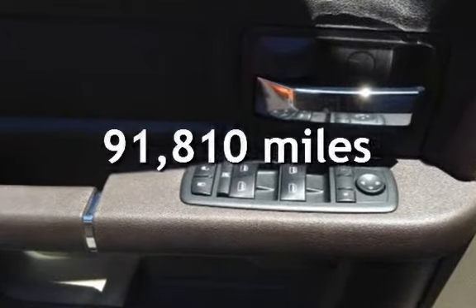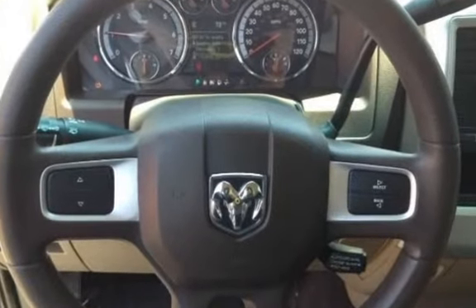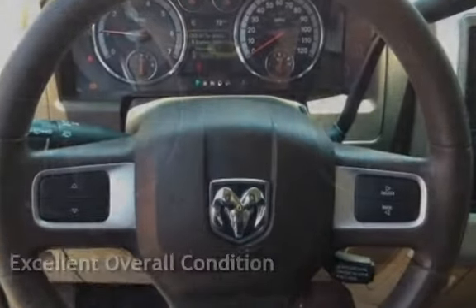This Dodge has less than 92,000 miles on the odometer. This vehicle is in excellent overall condition.